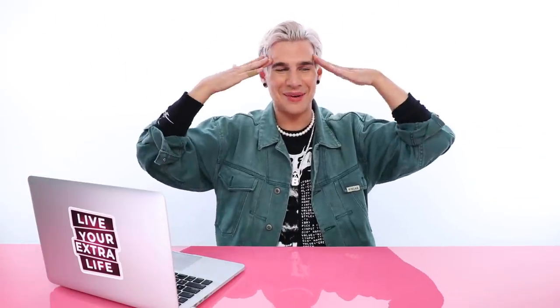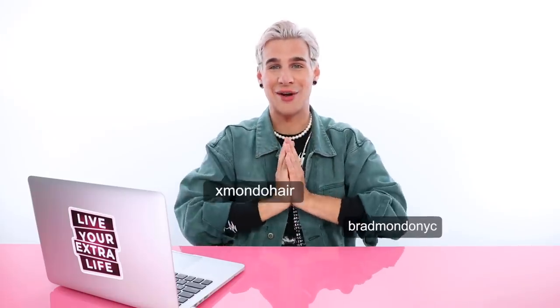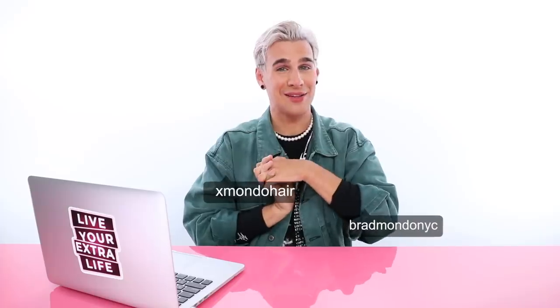I have new Xmodo products coming out November 22nd. Two new products. They are both perfect for winter. Check out my Instagram and check out xmodohair.com for updates on that. It's something I'm really proud about.